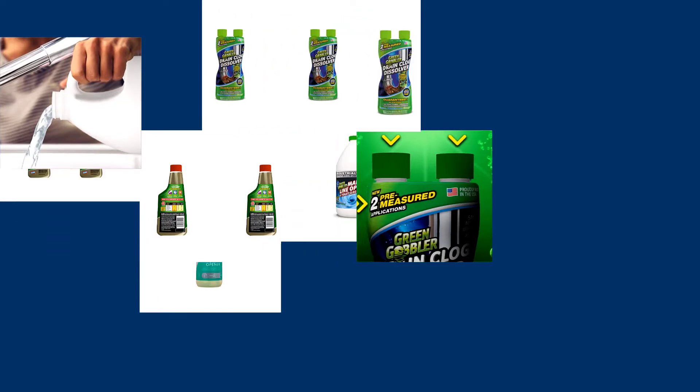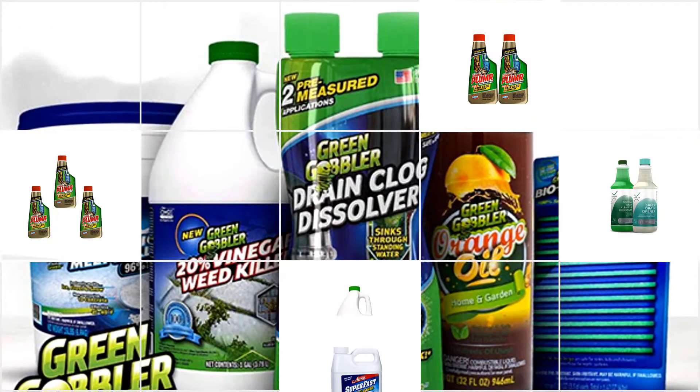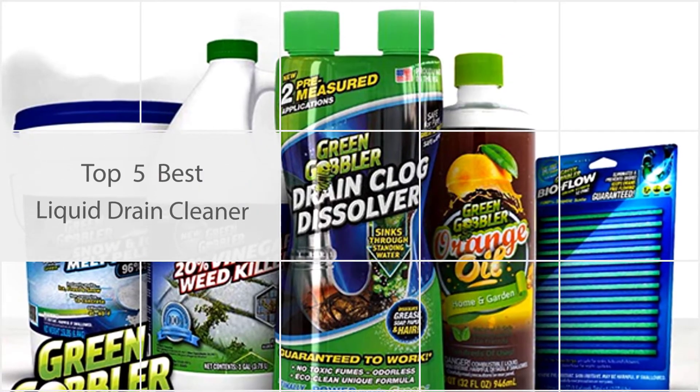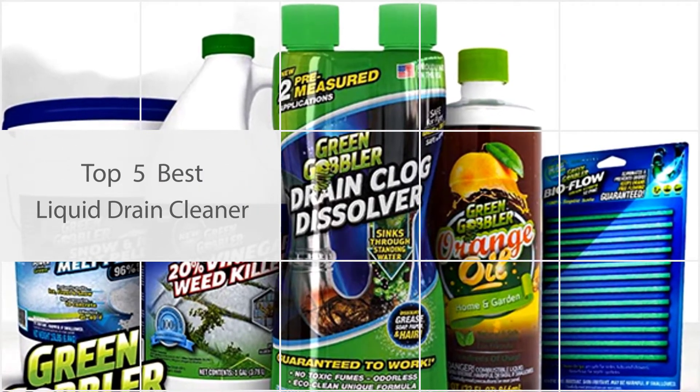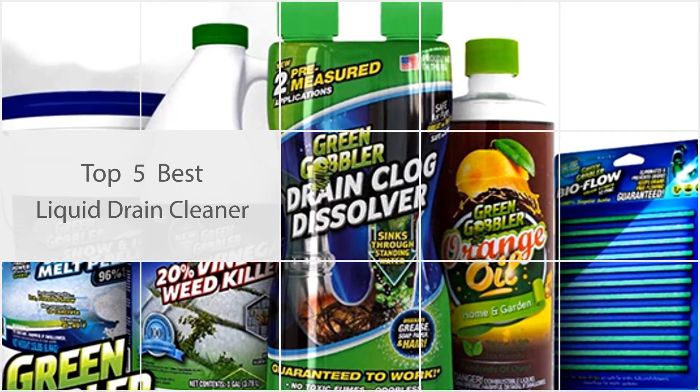Even if you never pour oil down your sink, pick out those wayward grains of rice, and fish out hair from your drain cover, one of the drains in your home will eventually get clogged. In this video we are gonna review the best liquid drain cleaner available on the market.